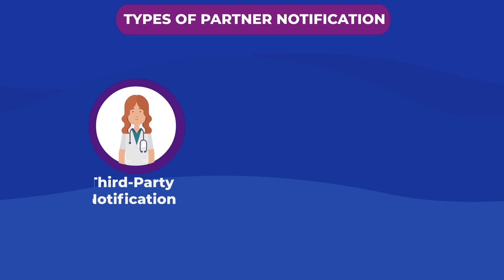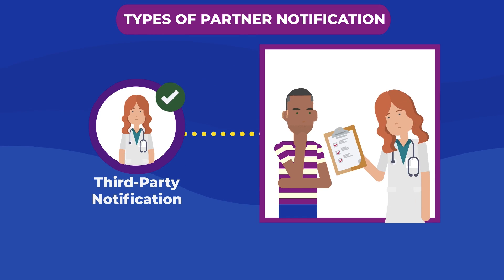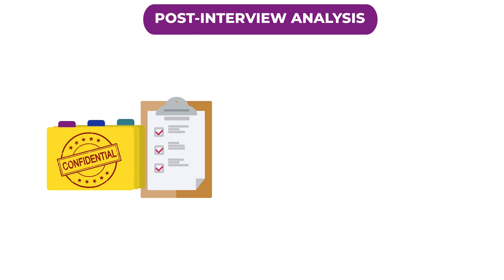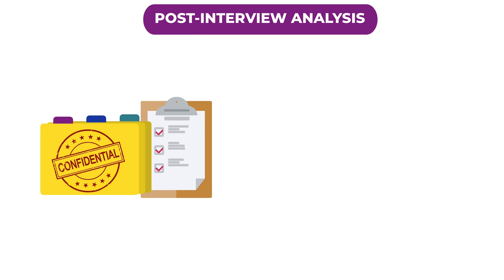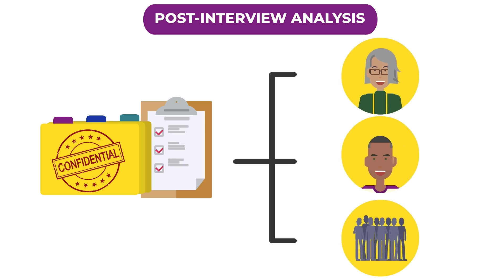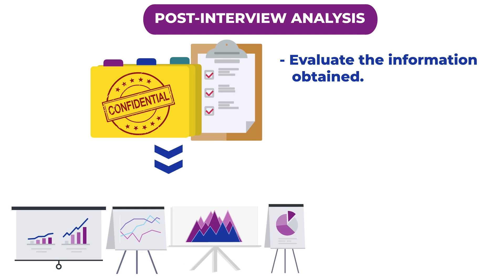Third Party Notification: The partner or partners receive notification from a professional other than the DIS, such as a private physician, of their possible exposure. The information collected from an interview is important in establishing the best plan for the patient and their partners. Documented information from an interview is also important for data collection. With more information, the health department can better handle infections and stop the spread of disease.